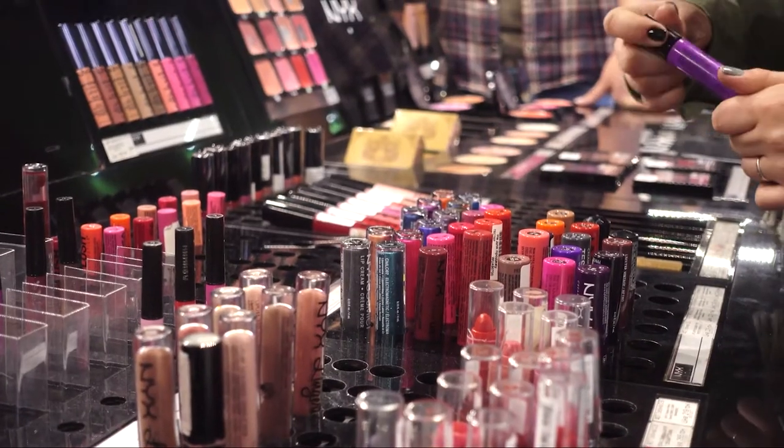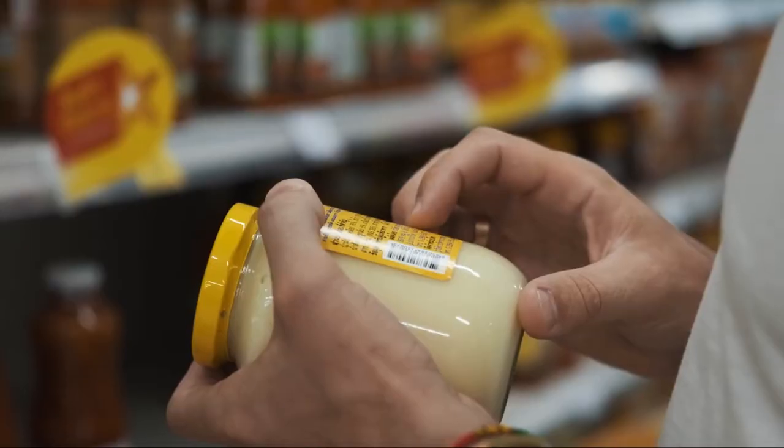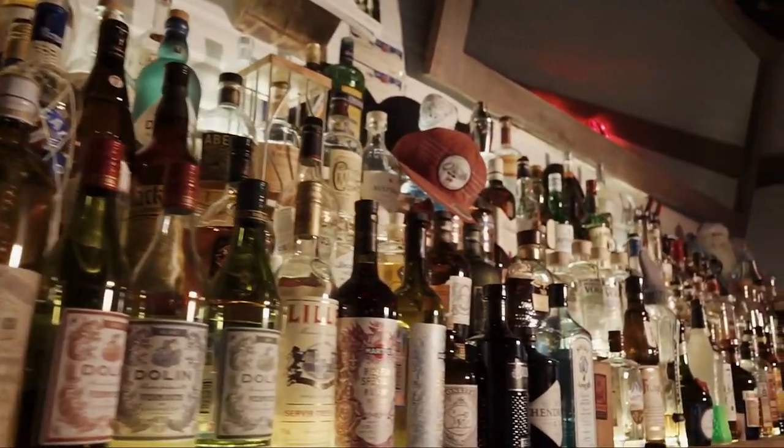With no second chances, there's tons of things happening on how your product is presented. Consistent with a study published by the Paper and Packaging Board, 72% of consumers stated that packaging design influences their purchasing decision. Making the proper product packaging and labeling choices are often the difference between an item that sells consistently and one that's frequently overstocked.